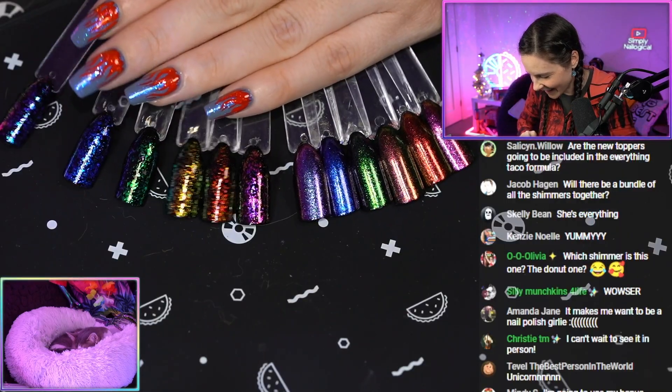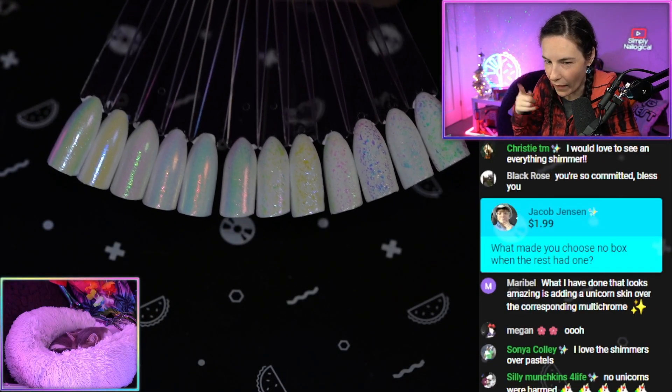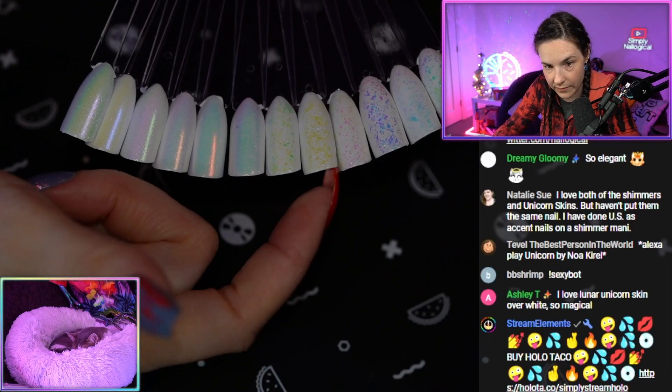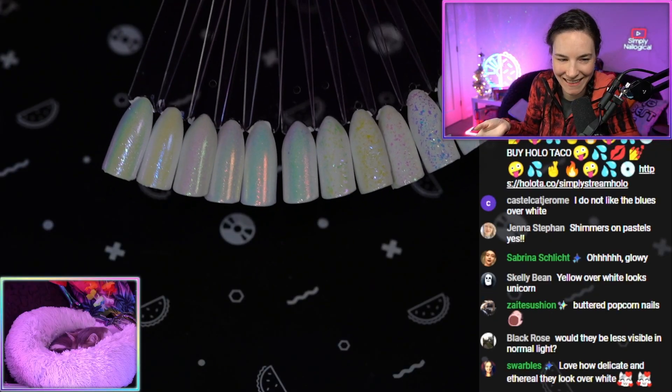Look how pretty. We finally have the full rainbow — over black they all look great. It's just like, what color do you like best? Over white there are some that admittedly look a little weird. This one is Sonic — see how it's looking yellow? And this one is Freezer Burn. Those are the only ones I was like... it's too weird.